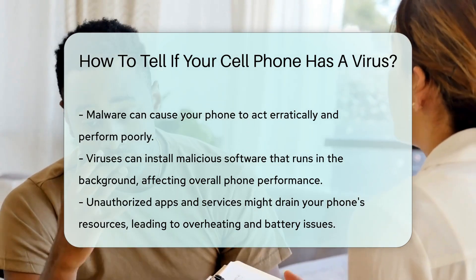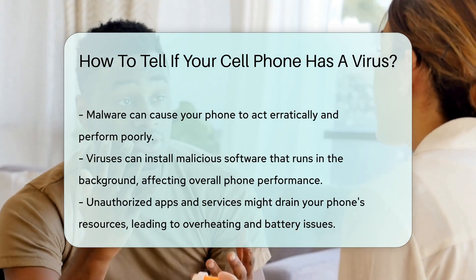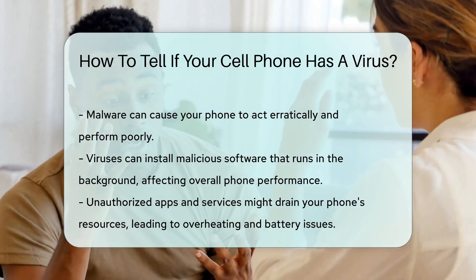Lastly, if your phone starts sending strange messages to your contacts, it is likely infected. This can be a sign that a virus is using your phone to spread itself.